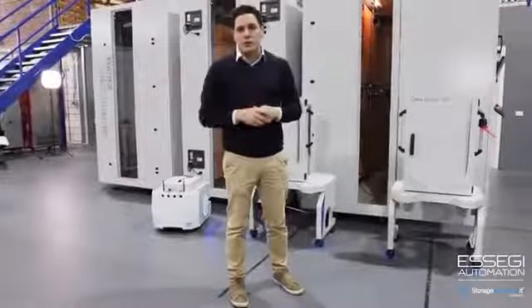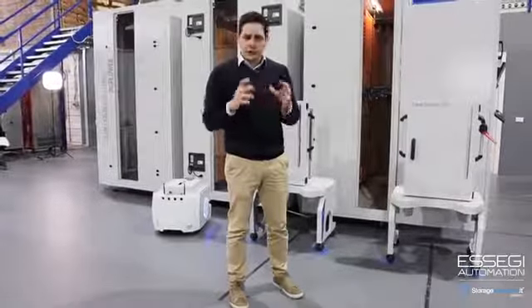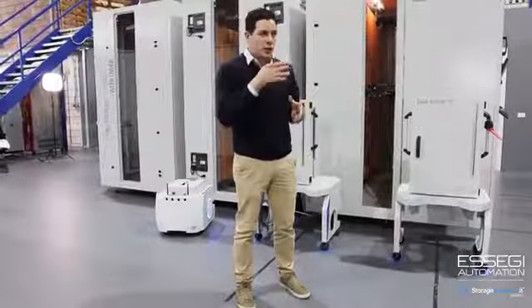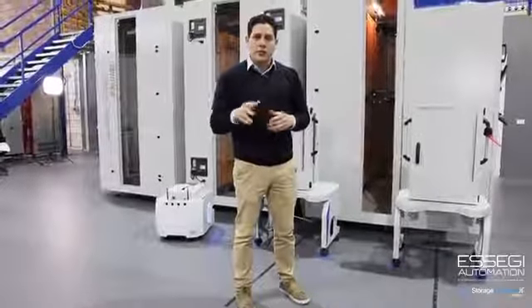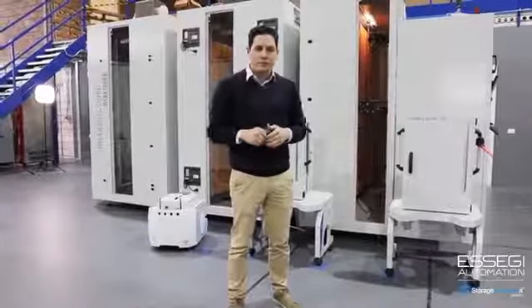I've tried to show and talk about the things that we provide in terms of solutions for material handling. I hope you had an opportunity to understand a little bit of what we offer. If you are interested in having a full demo with more details, don't hesitate to contact us. Thank you very much and have a great show.